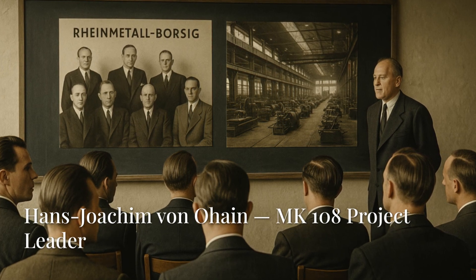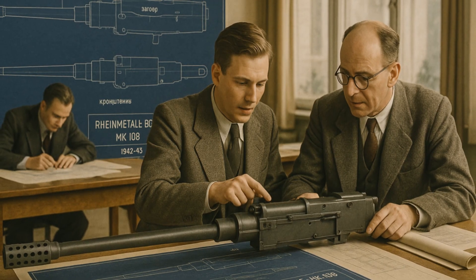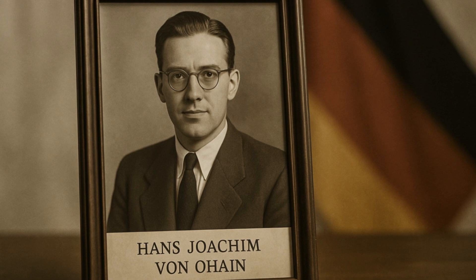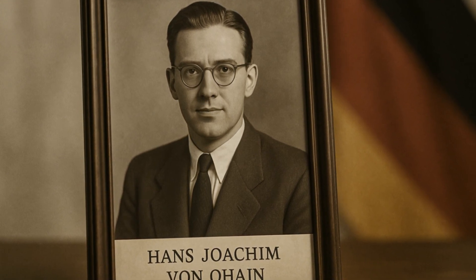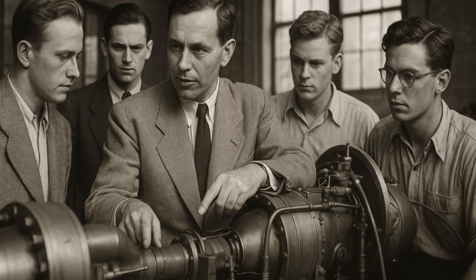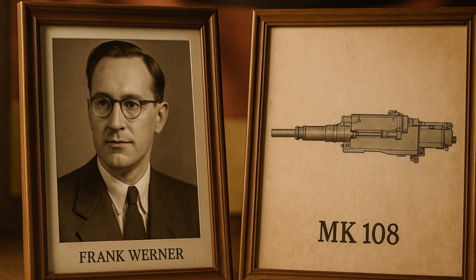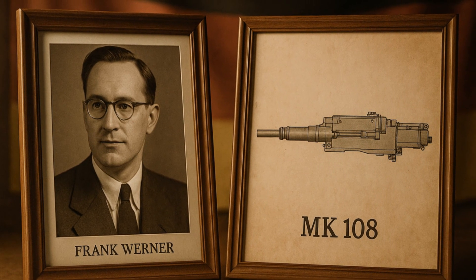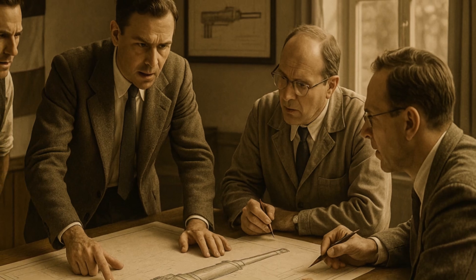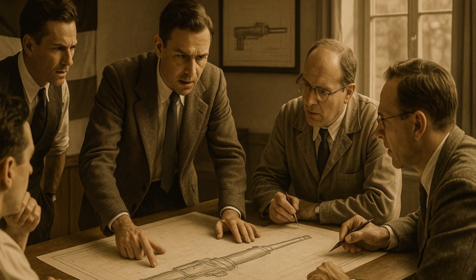The job of creating this new wonder weapon was given to Rheinmetall Borsig, a giant in Germany's war industry. The factory smelled of oil and metal, and engineers worked all night long. The project was led by Hans Joachim von Ohein, a man with a cold stare and a strong will who asked for the impossible and inspired his team with his passion. But the real brains behind the MK-108 was Frank Werner, a young but already famous engineer. He put together a team of the bravest and most creative thinkers. In Werner's lab there was a feeling of creativity and risk — people weren't afraid to make mistakes. It was thanks to his leadership that such a complex project was finished in record time.